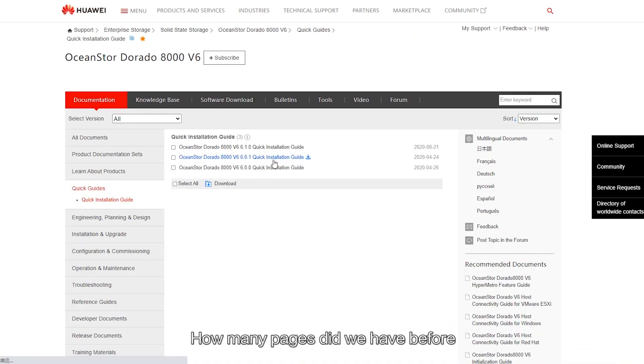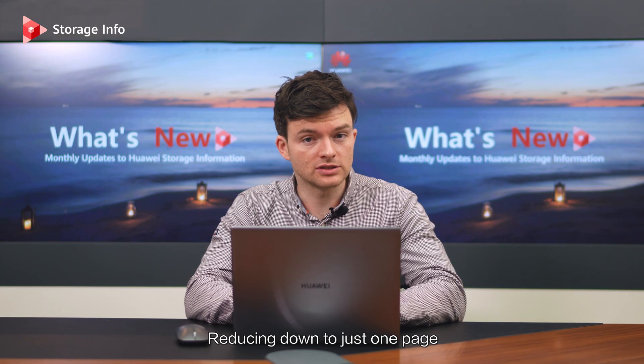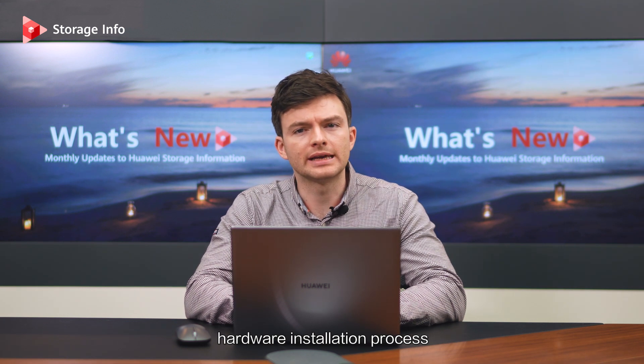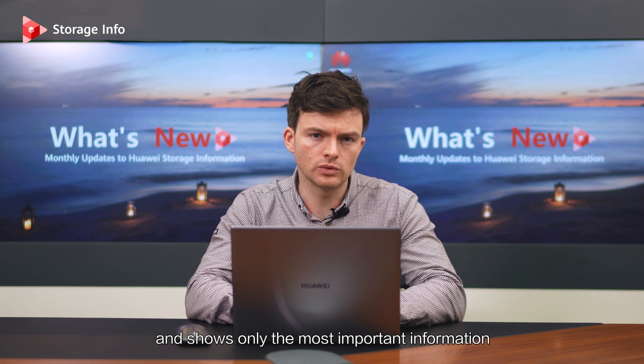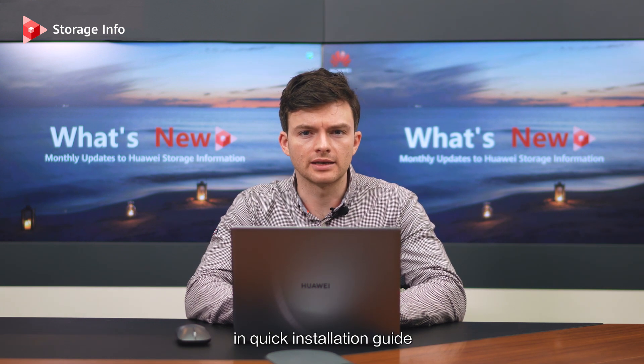How many pages did we have before? 19. Reducing this down to just one page allows us to focus on the key hardware installation process and shows you only the most important information. We really put the quick in quick installation guide.